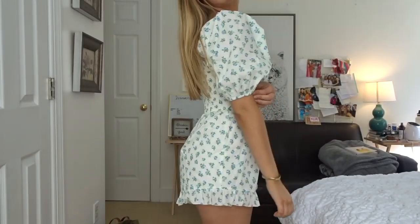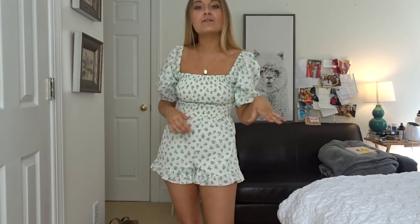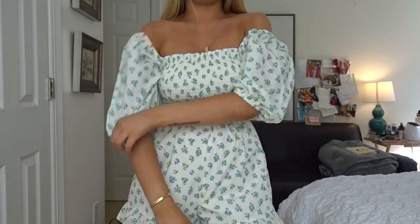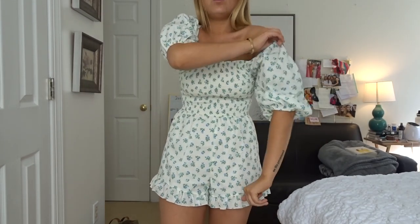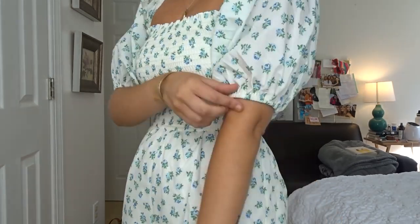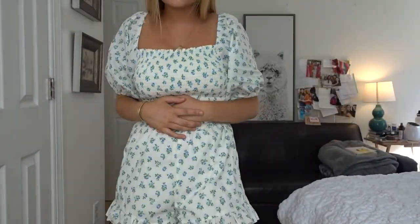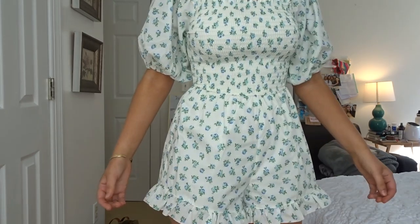The last clothing item is this romper, and it is so cute. What got me initially were the statement sleeves — I'm such a fan of that trend. It has the same flattering neckline style I love, and the puffy sleeves are so fun. You could also pull it off the shoulder if you wanted. It cinches in at the waist with ruching, which is really flattering, and the shorts part flares out a little. It's a really well-designed piece overall.